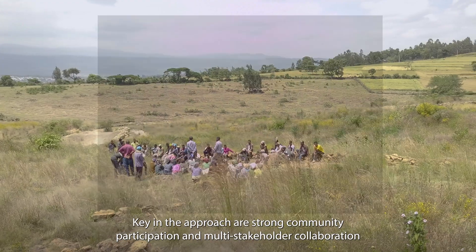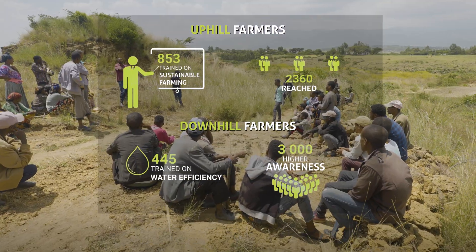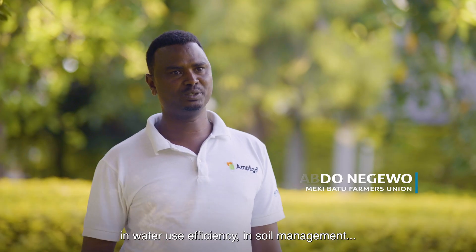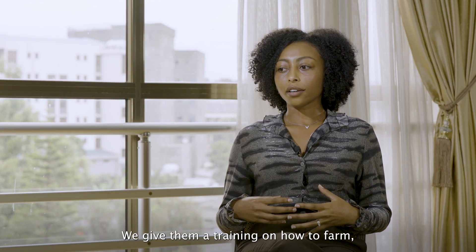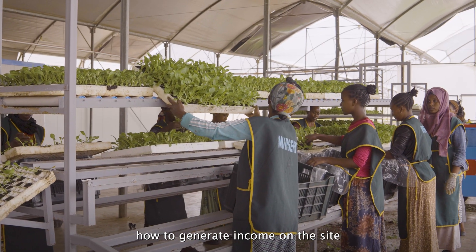Key in the approach is strong community participation and multi-stakeholder collaboration. Technically, we support the farmers in water use efficiency and soil management. We give them training on how to farm and how to generate income on-site.